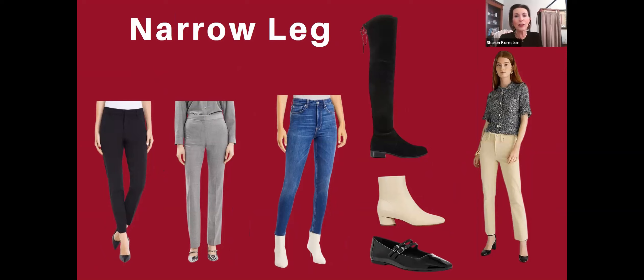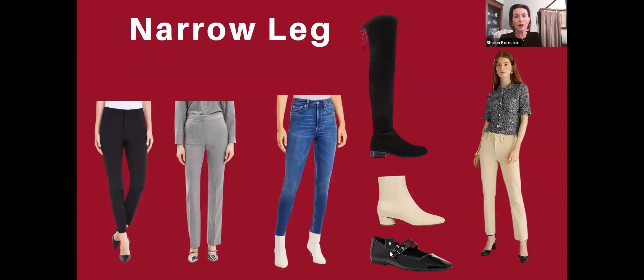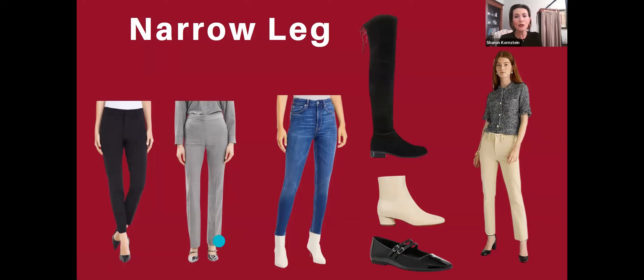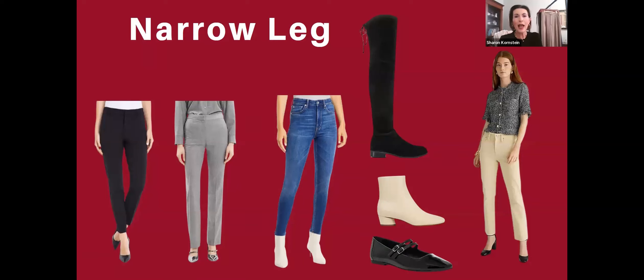If you want to show off the style of the knee-high or over-the-knee boot, a skinny or narrow leg pant is the way to go. I like these patent leather Mary Janes by Sam Edelman — I haven't tried them on but they look comfortable. I like the fact that they have the double strap; they're just a little different. In the picture she's wearing silver Mary Jane flats, so you could definitely do a black pair or a silver pair. With the narrow leg jeans you could do little white booties or the black high boots.